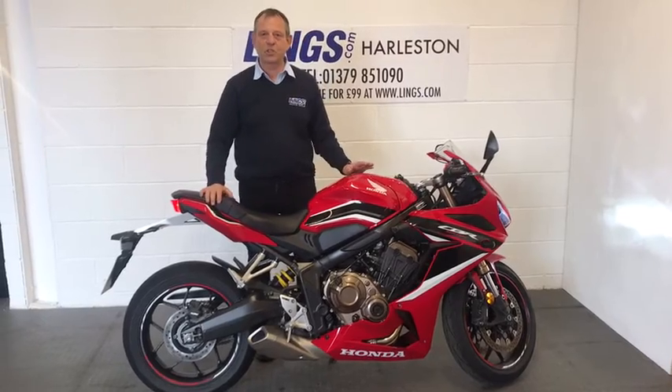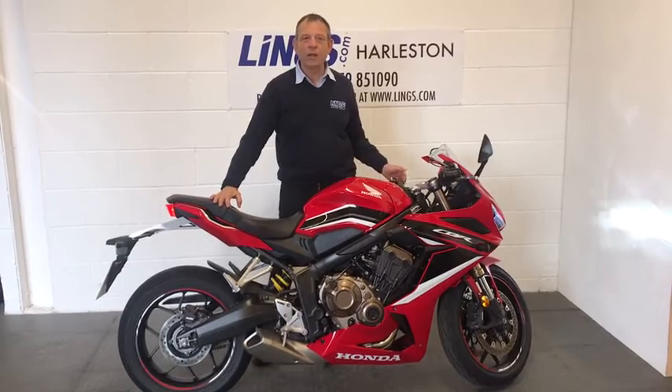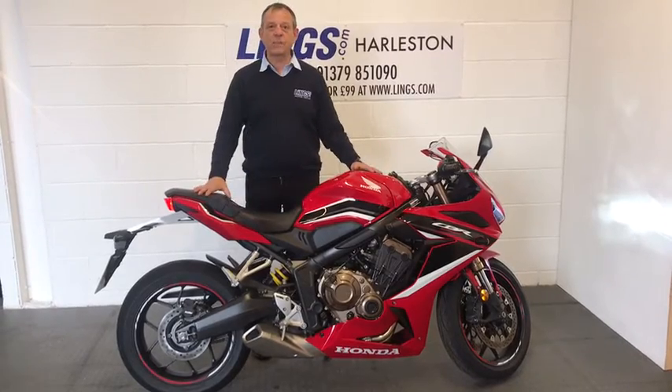The whole bike has a fantastic sports riding appeal, yet it's still quite comfortable to ride because the handlebars aren't quite as low as the CBR 1000R. So lovely looking bike but comfortable to ride. This is our demonstrator.